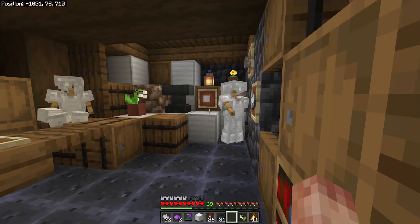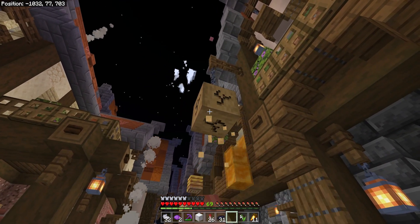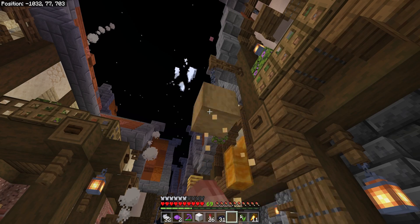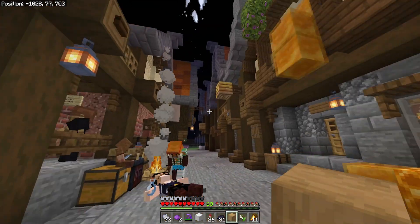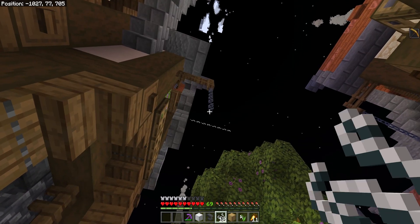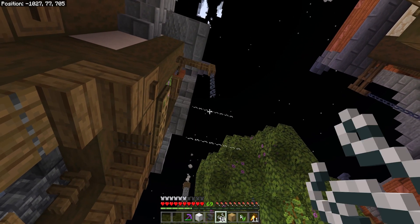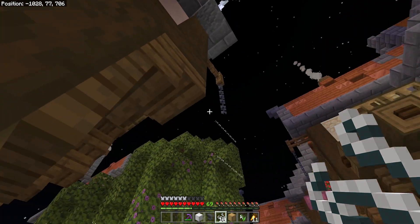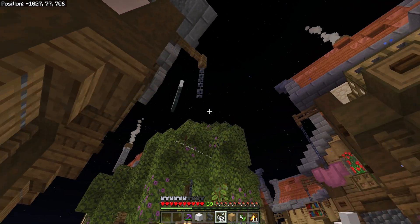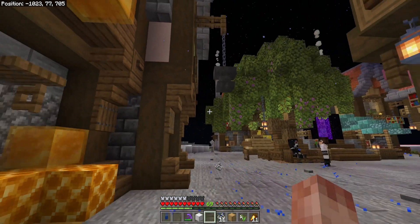We've got a front door on as well. So the last thing to do is to sort out a sign out the front here. I think it should work quite well — we just need one of these and a piece of that. What I want to do here is get an anvil hanging down, but in order to do that I've got to be quite careful with where we place some string here. Like that, and in theory that should hold it up there just fine.